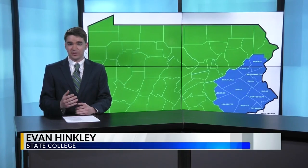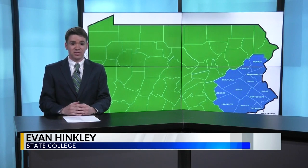The deadline to complete that training before that permit is enforced is May 1st. Coming up at 6, I'll explain how the State Department of Agriculture plans to enforce their permitting policy. Reporting live from the State College studio, Evan Hinkley, WTAJ News.